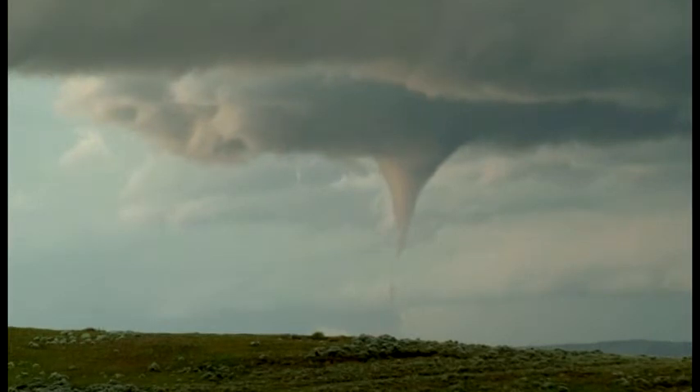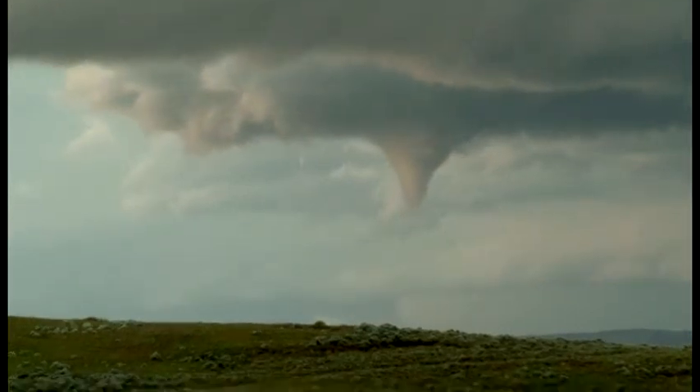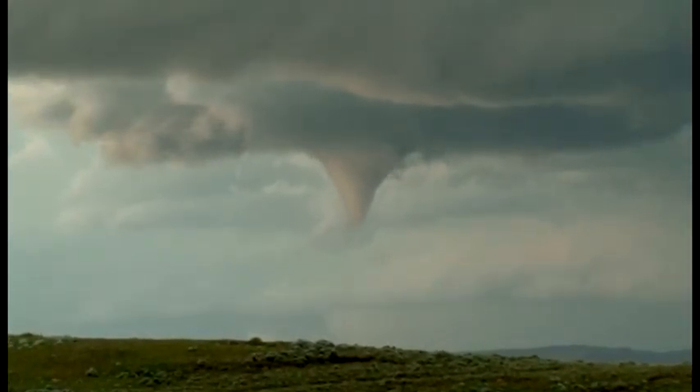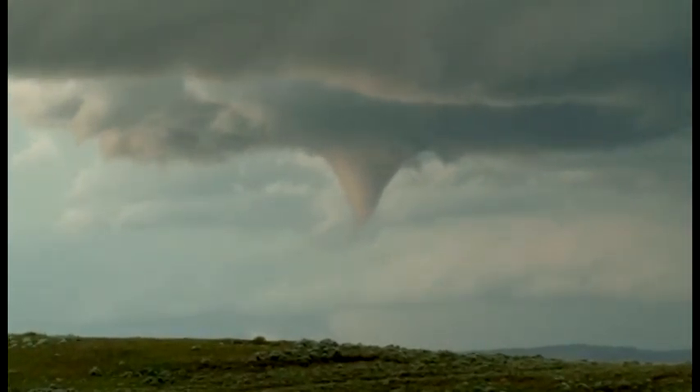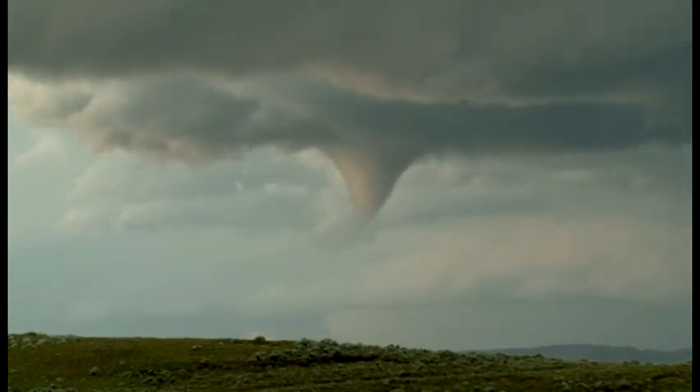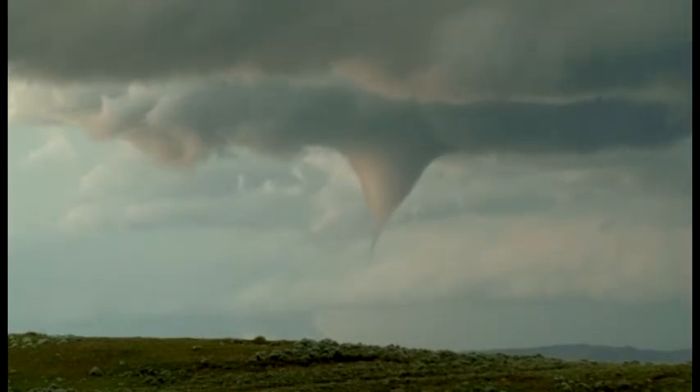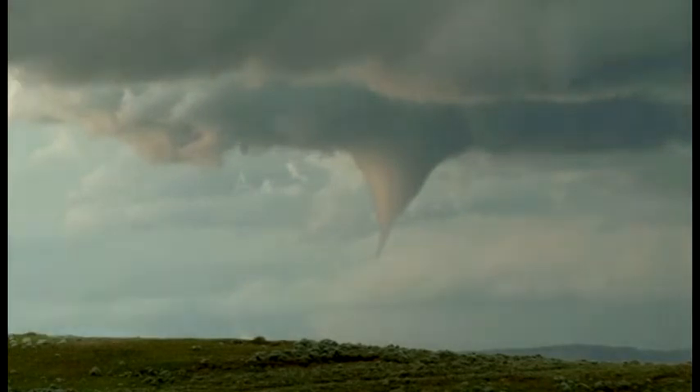Tornado on the ground, debris cloud — now you can see it on the ground. You can still see it on the ground. Look at the rotation in this thing.